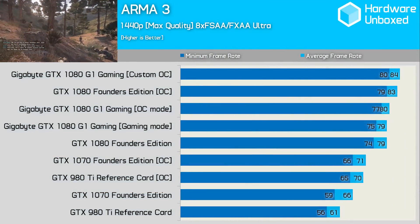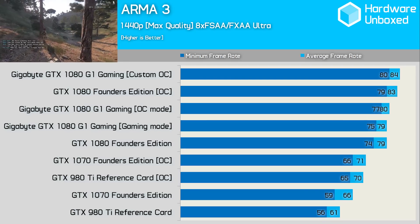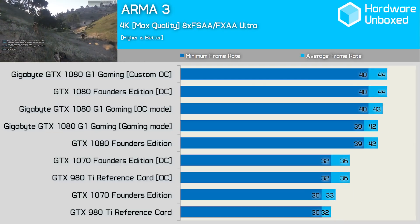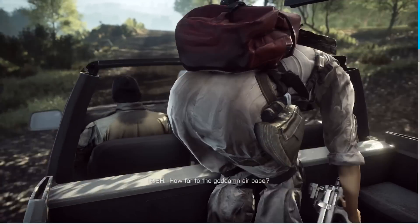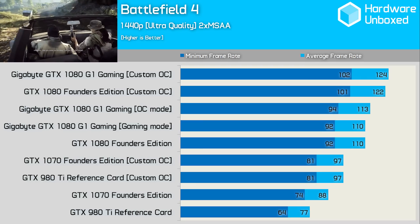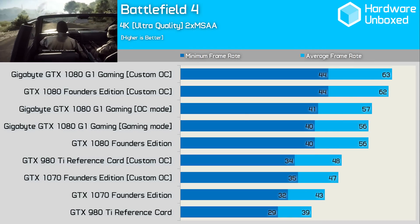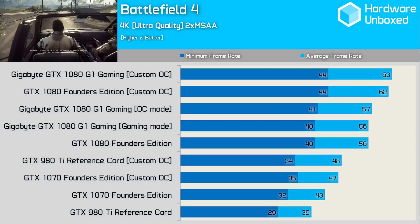First up, we're taking a look at the results in Arma 3 at 1440p. Gaming Mode netted basically the same performance as the Founders Edition. OC mode delivered a tiny amount of extra performance, and our maximum overclock barely pipped the Founders Edition overclock by a single frame. At 4K, OC mode was able to grab a single extra frame, as did our custom overclock, giving us 44 frames on average. In Battlefield, Gaming mode was again identical to the Founders Edition, OC mode gained 3 FPS, and our custom overclock netted 14 more FPS, giving the card a 2 FPS win over the overclocked reference card. At 4K, OC mode netted one extra frame, and our custom overclock allowed the Gigabyte card to reach 63 FPS for a single frame victory over the Founders Edition.